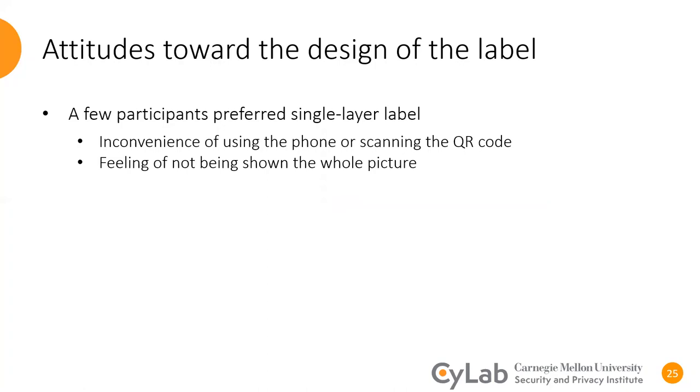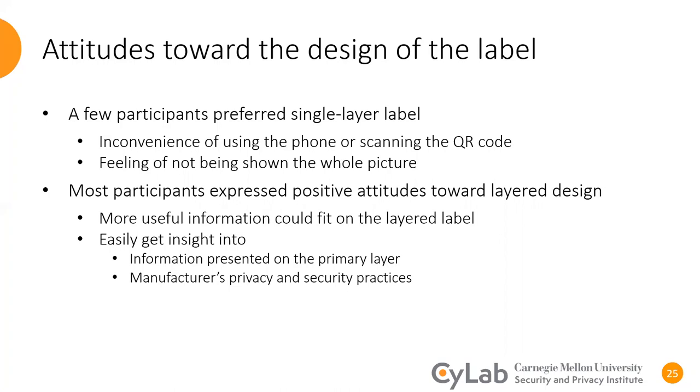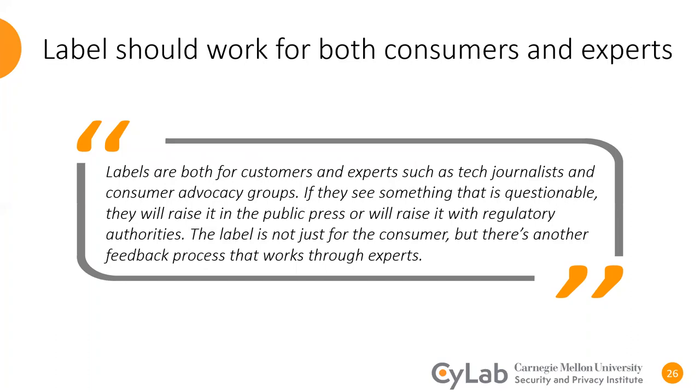Most of our participants, however, preferred having a layered privacy and security label, mainly because a layered label would fit more useful information than a single layer and they would readily get insight into the information of the primary layer, as well as additional privacy and security practices of the IoT company. Some of our consumer participants reported that our label is useful to inform both consumers and experts. A participant mentioned: "Labels are both for customers and experts, such as tech journalists and consumer advocacy groups. If this is something that is questionable, they will raise it in the public press, or they will raise it with regulatory authorities. The label is not just for the consumer, but there is another feedback process that works through experts."